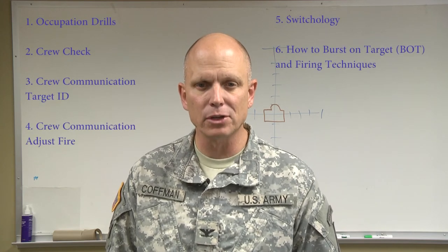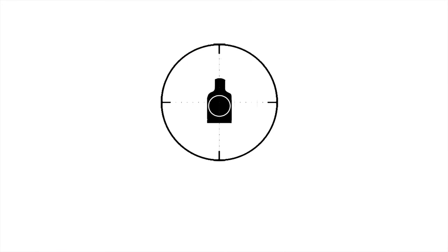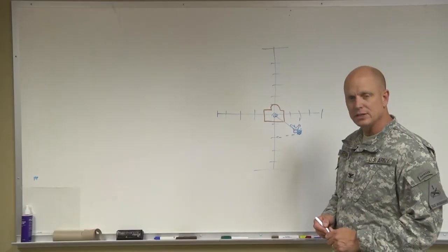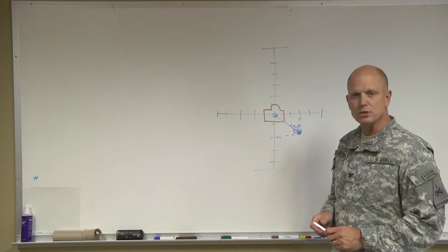Next, how to burst on target and firing techniques. The gunner is going to aim center of mass, and if this is the impact of the round, the gunner needs to quickly take a new aim point and move it onto the center of the target, then let loose with a five to seven round burst. This needs to happen quickly and should be second nature. What we see is gunners that don't use this slowly inch rounds closer and closer based on the correction, but the time is clicking and they're losing points.